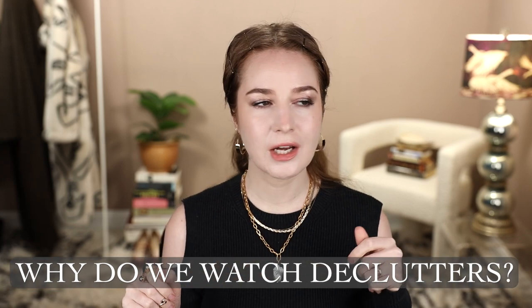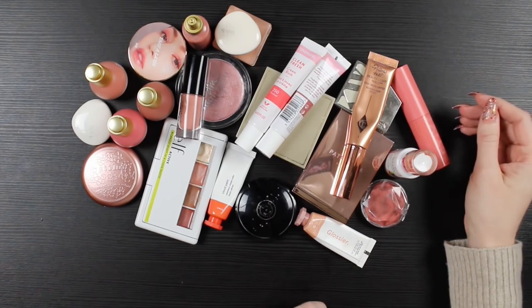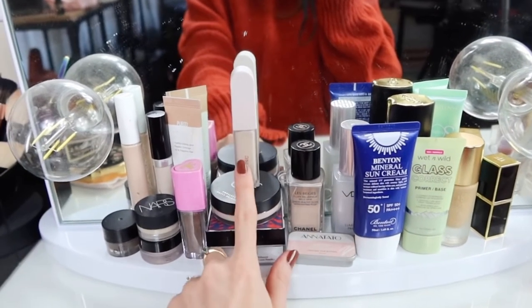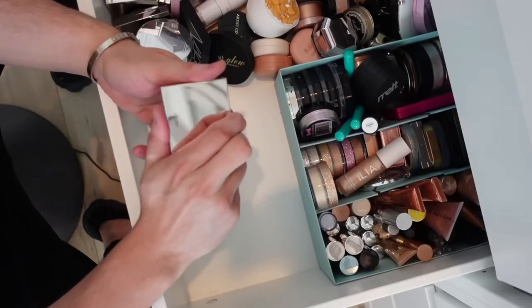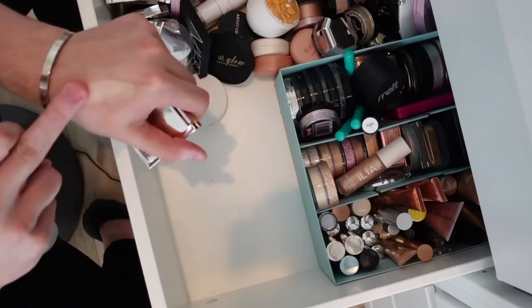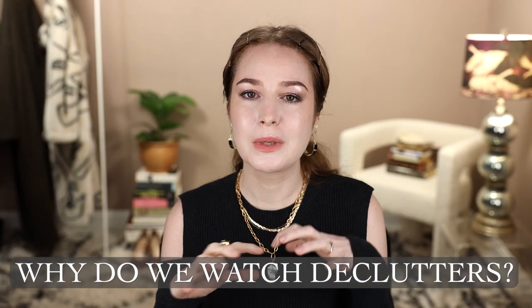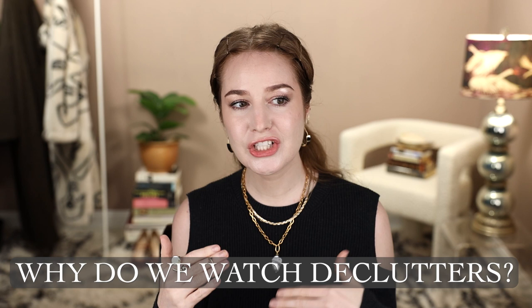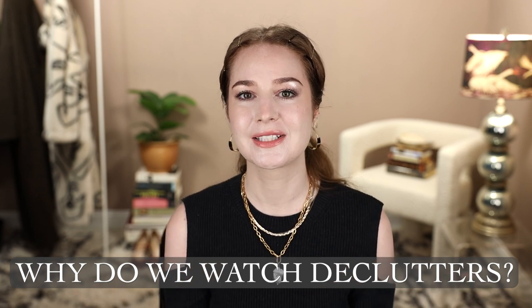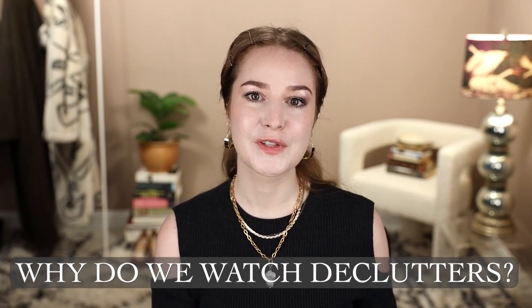Okay, part one: why do we like declutters and what are they good for? Some practical obvious reasons and some deeper reasons — going from shallow to deep. On a basic level, it's just visually engaging content. Seeing all that makeup in one place — beauty lovers love products and we love them for their own sake. We love the packaging, the textures, the shapes, the colors. Done properly, a declutter includes everything right — you see all of somebody's lipsticks in one place and that's just compelling.